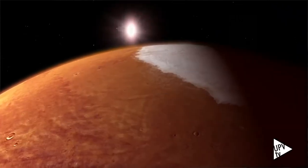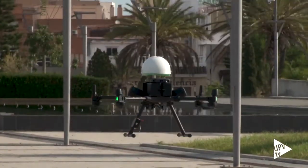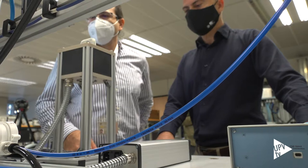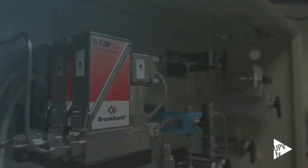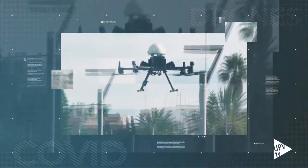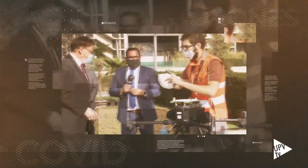Un nuevo método que podría utilizarse en la exploración espacial y drones para transportar un kit de primera intervención COVID. Apenas tres minutos es lo que ha tardado este dron en transportar un kit de primera intervención COVID desde Feria Valencia hasta el Hospital Arnau de Vilanova.